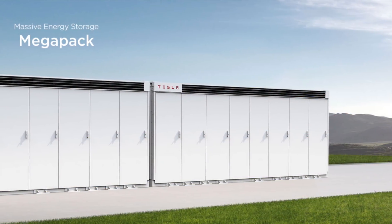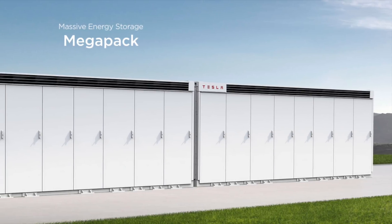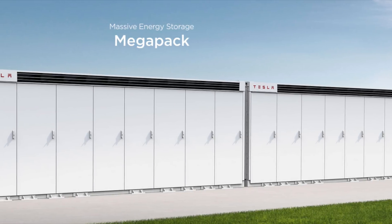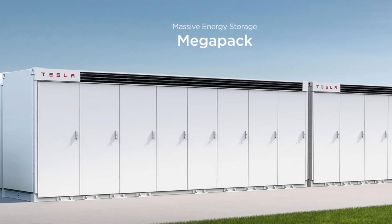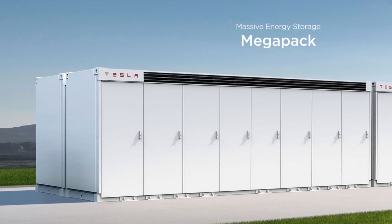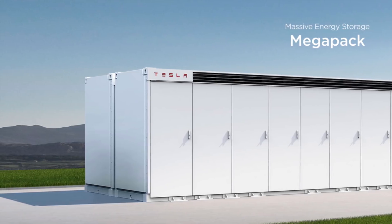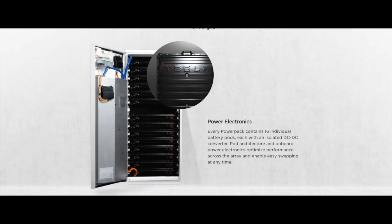Tesla will likely be using LFP batteries — lithium iron phosphate — which use iron as the cathode. Iron is much cheaper and more abundant than nickel, reducing prices significantly. By 2030, Tesla may have found new improvements, like increasing the level of silicon in the anode to allow for further lithium iron storage without degradation, creating more powerful batteries. So let's use $20 per kilowatt hour as our cost at the cell level.